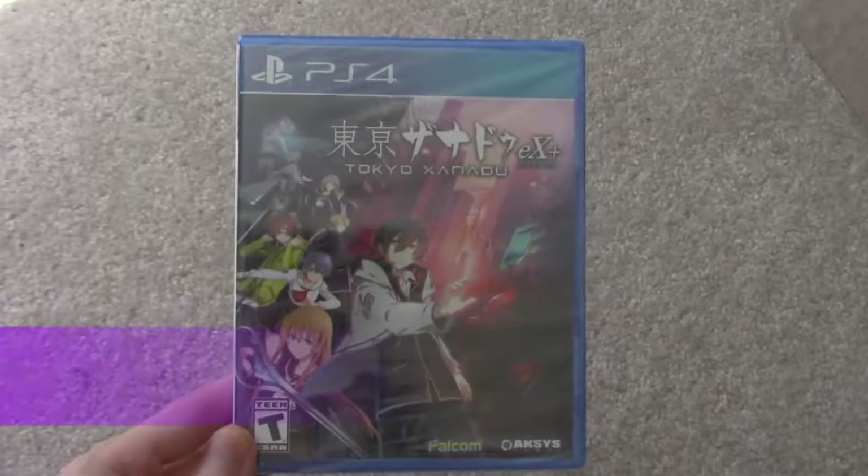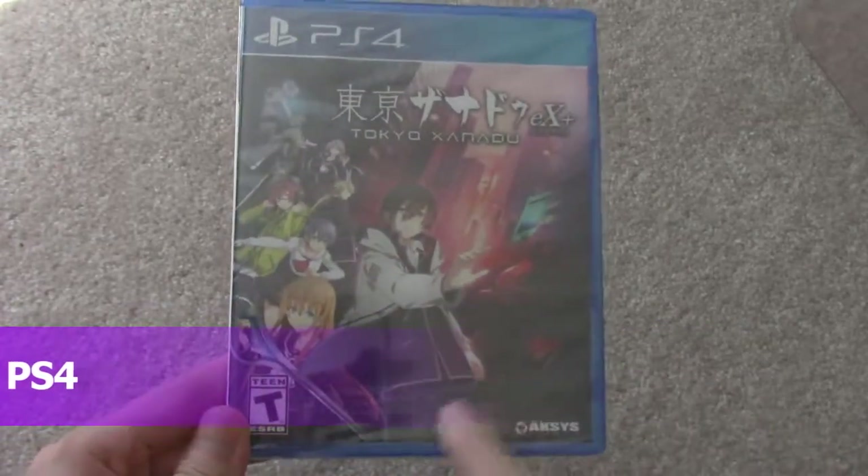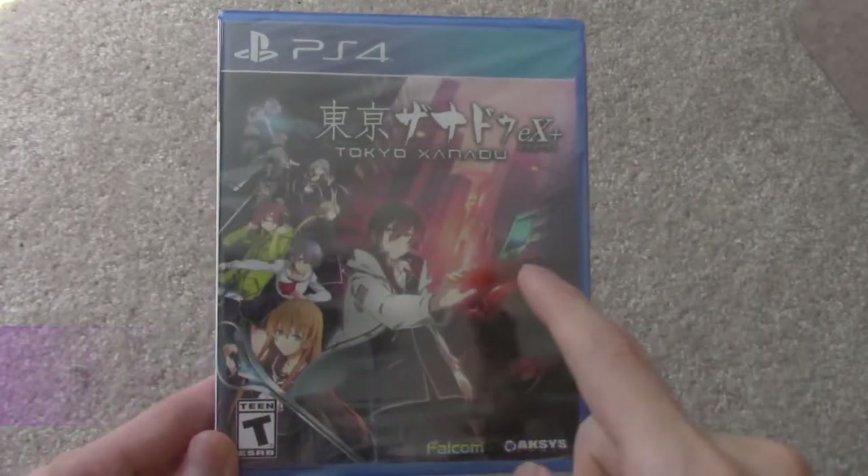All right guys, today I'm doing an unboxing for Tokyo Xanadu EX Plus. This is from Axis Game from Falcom, a great game. I played the PS Vita version.